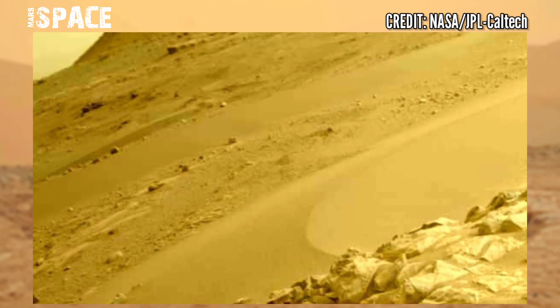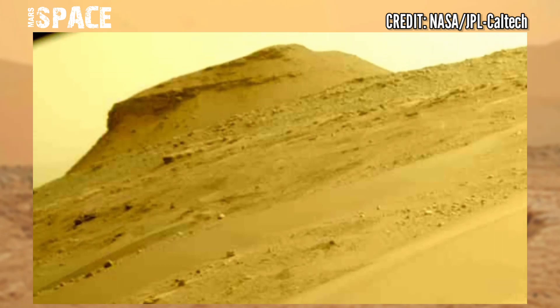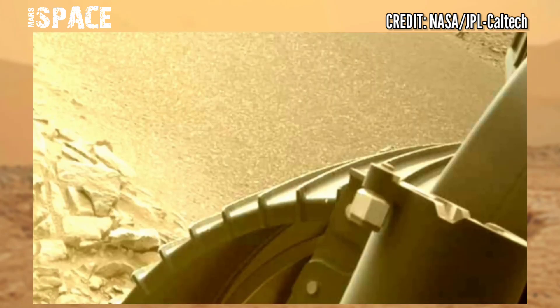But what was unexpected was finding those minerals in terrain just a few hundred billion years old.